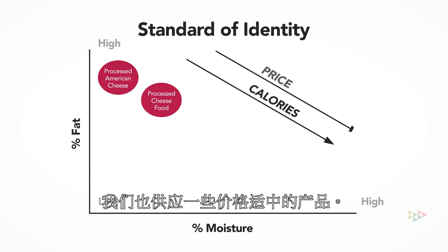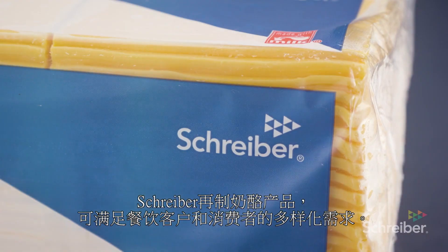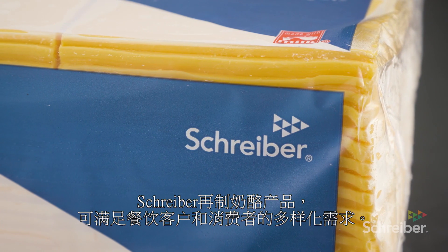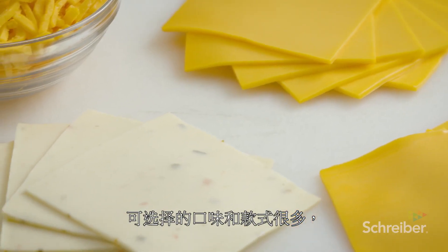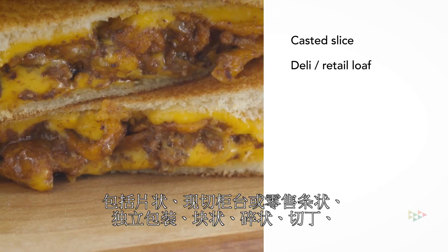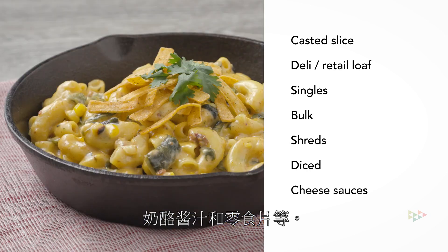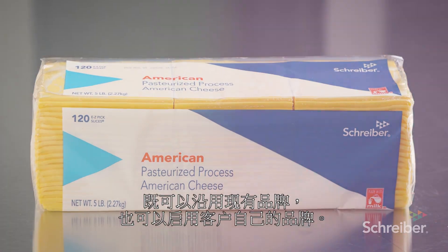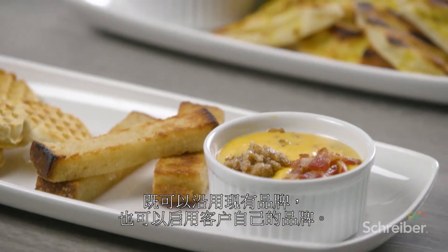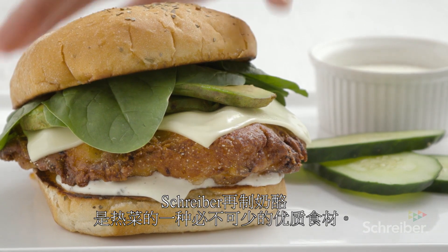We also have offerings within our portfolio that are more budget friendly. Schreiber's full line of processed cheese is tailored perfectly for food service applications and retail customers. A variety of flavors are available in casted slice, deli retail loaf, singles, bulk, shreds, diced, cheese sauces, and snack slice. Schreiber offers these products under established brands or your private label. Schreiber's processed cheese is an essential ingredient in your hot applications success.